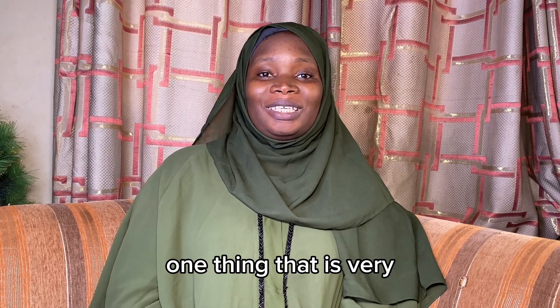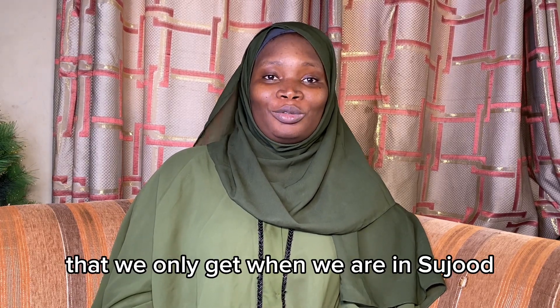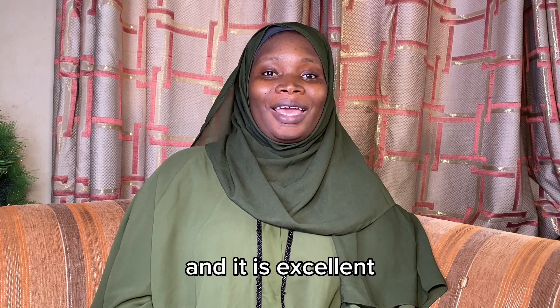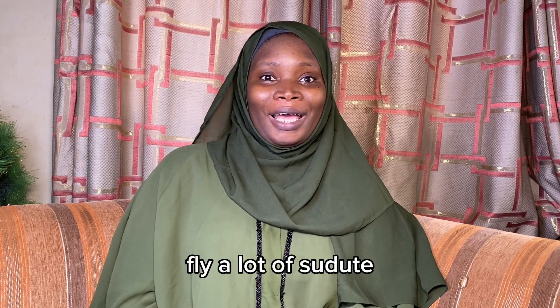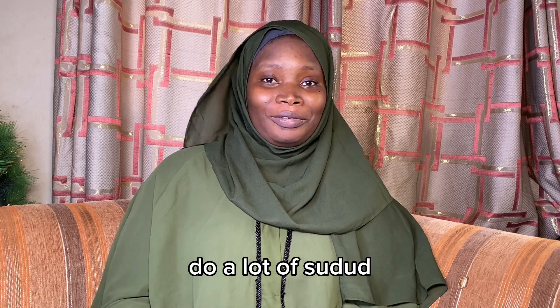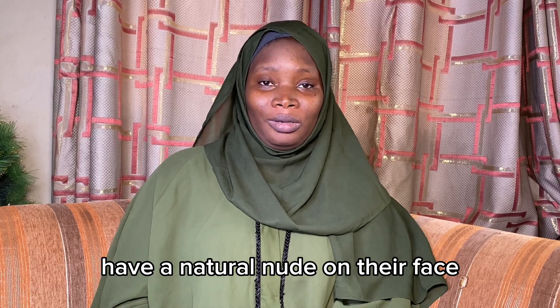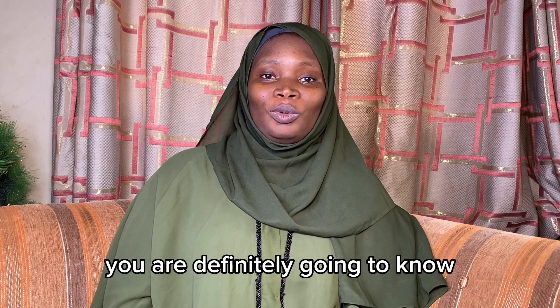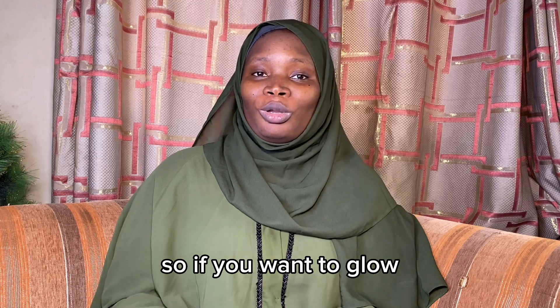One very interesting thing is a type of circulation that we only get when we are in sujud. In sujud, our head is below the heart, which promotes circulation and is excellent for the skin. So if you want to look beautiful, you want your skin to look fly — do a lot of sujud. Have you ever noticed that people who pray a lot have a natural nur on their face? It is a gift from Allah. Whenever you see the face of someone who prays a lot, you are definitely going to know because you are going to see the nur on that person's face.